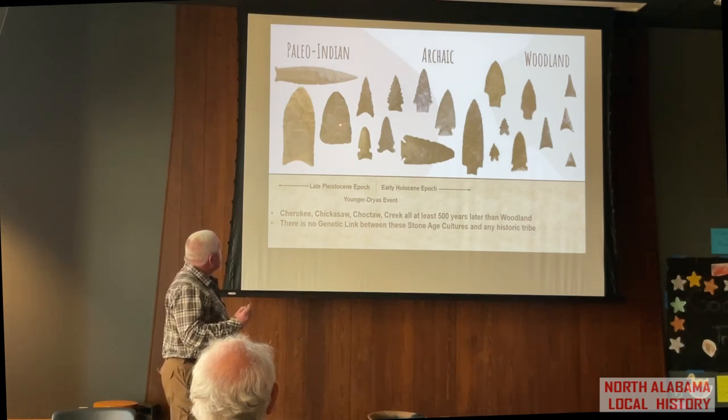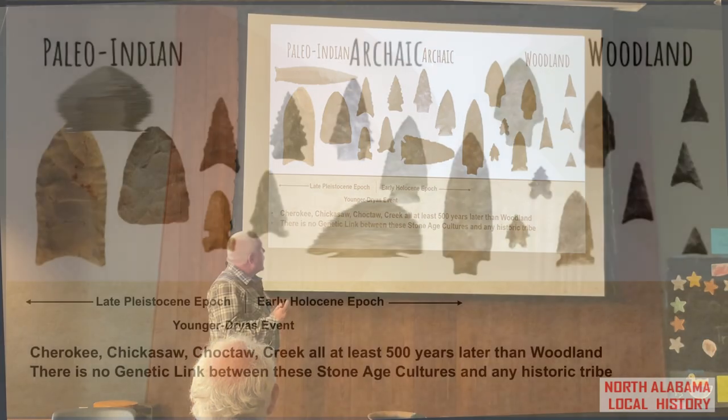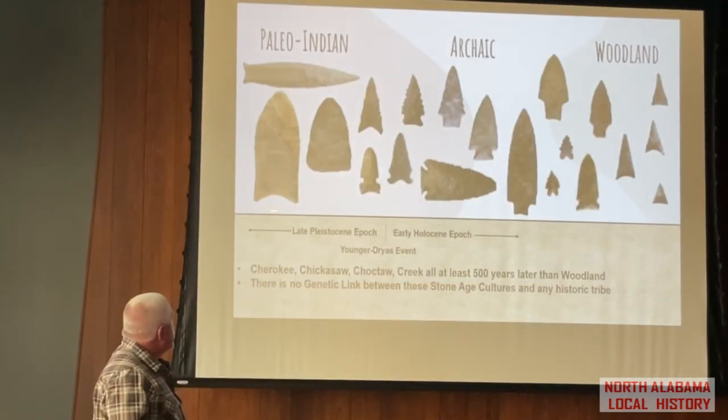As we go through time later in the Paleo-Indian period and into the late Paleo-Indian period — Dalton and Big Sandy — and into the early Archaic period where we start to see corner-notched artifacts and then stemmed points later, it's very easy to recognize this technology when you pick up an arrowhead in the field or look at a collection because of that distinct flute.